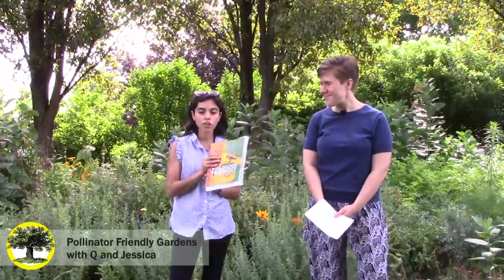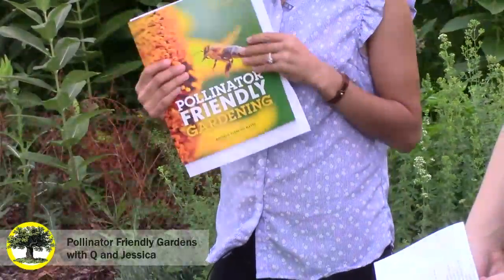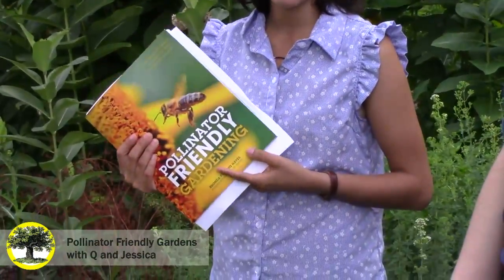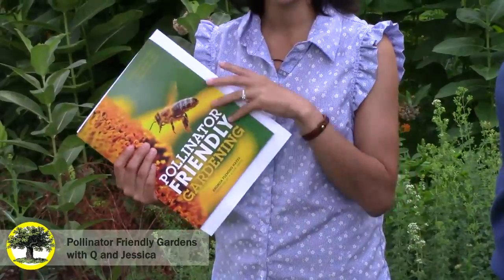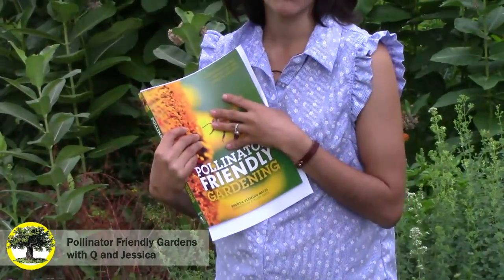Yeah, so we have Pollinator-Friendly Gardening. I've been looking at this book for the last few days and found a lot of great information. We have this on our bookstore at Mother Earth News, and we'll have a link in the comments. It's a great book to walk you through the process of pollinator plants — what kind of plants you need in your garden to keep those pollinators around and why it's important. It just covers everything there is to know about pollinators.